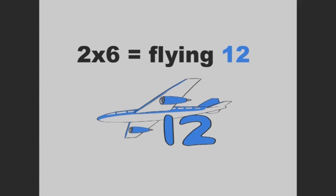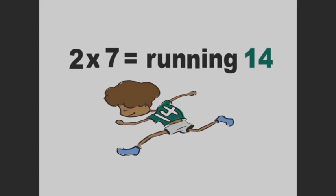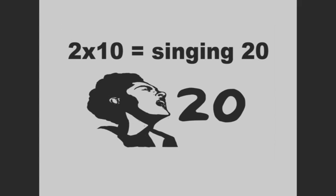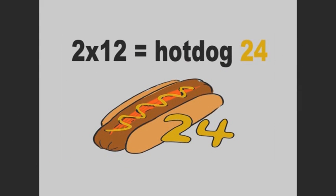2 times 6 is flying 12. 2 times 7 is running 14. 2 times 8 is sweet 16. 2 times 9 is boxing 18. 2 times 10 is singing 20. 2 times 11 is popcorn 22. 2 times 12 is hot dog 24.